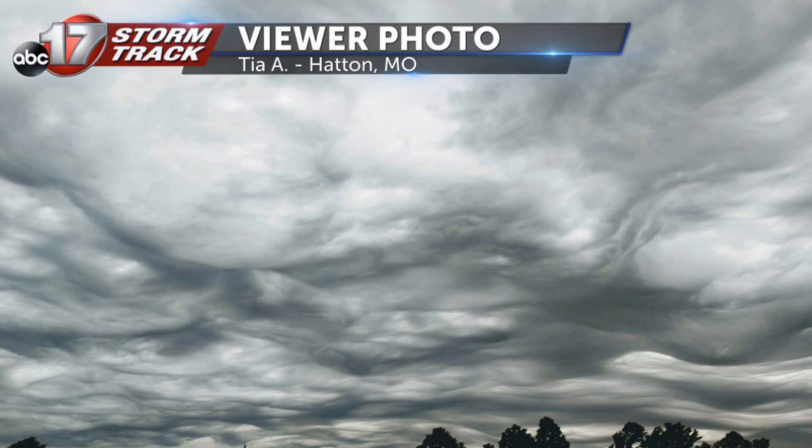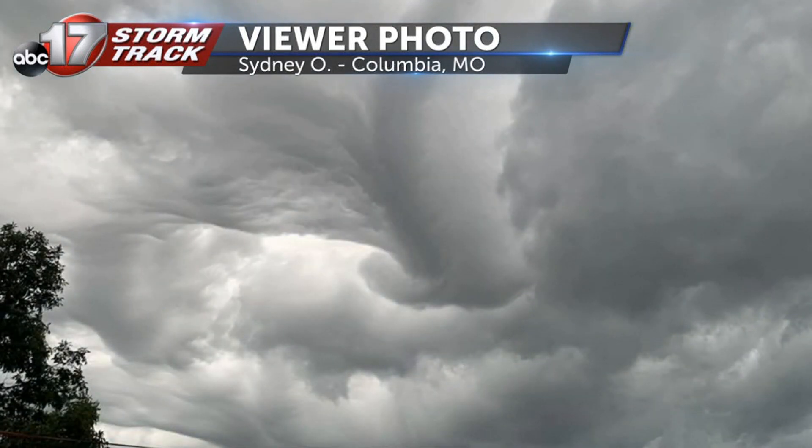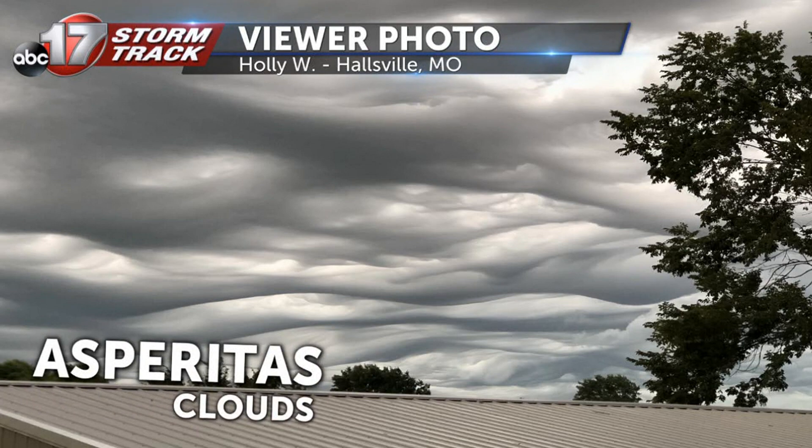These types of clouds are called asperitas clouds. The word asperitas comes from the Latin word meaning roughness. Typically, these types of clouds form ahead of an approaching thunderstorm. As rain from that storm falls to the ground, the surrounding air is cooled and rushes out ahead of the thunderstorm.